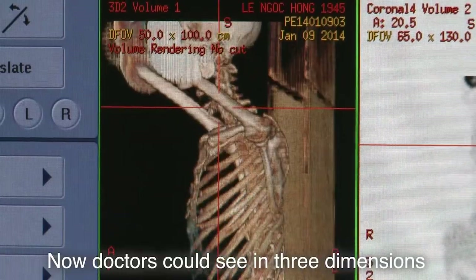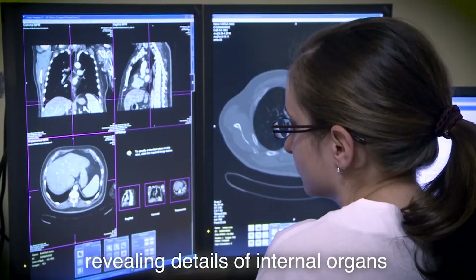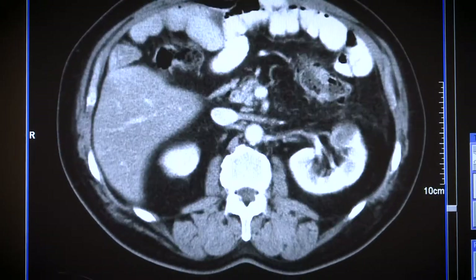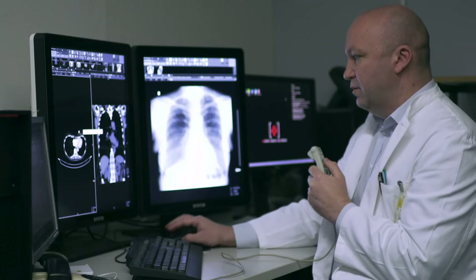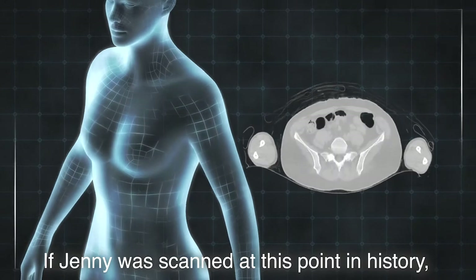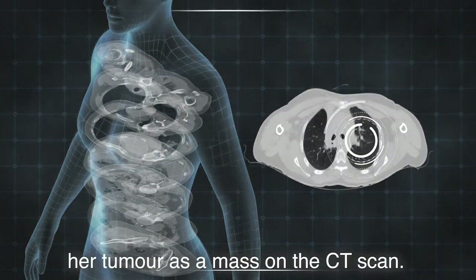Now doctors could see in three dimensions and with much more definition, revealing details of internal organs as well as bones. If Jenny was scanned at this point in history, the doctors might have spotted her tumour as a mass on the CT scan.